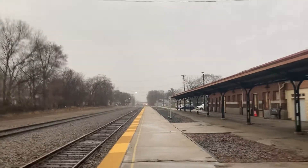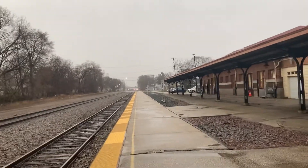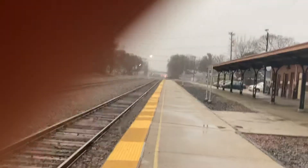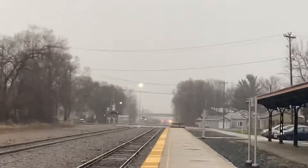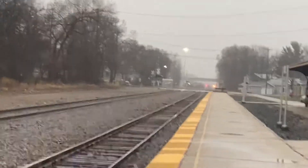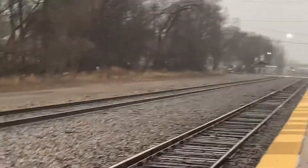Hey everyone, RailfanLily back for another video. As I promised, and I have delivered, we have a light at the end of the tracks. We have the Amtrak Superliner Empire Builder coming in to La Crosse Central Station. Let's watch this show.